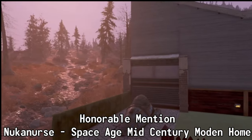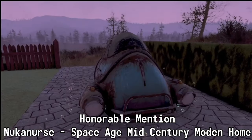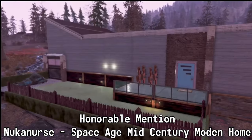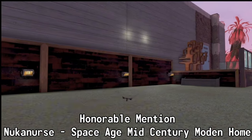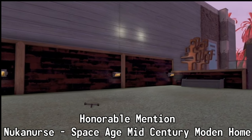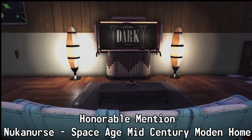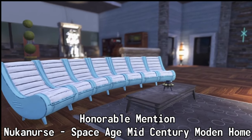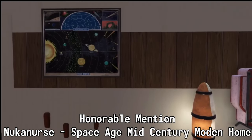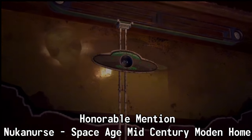Before we get to my number one pick for the Clean Camps of the Week, let's talk about this week's honorable mention: Nuka Nurse with the Space Age Mid-Century Modern Home. From the exterior to the interior, it looked absolutely amazing and there were some great merges. The only thing that kept it out of the top five for me was the legs hanging out of the display sign. This was at a 100% budget, and I possibly would have taken something away just to hide those legs — it was a bit of an eyesore. But Nuka Nurse, amazing job.